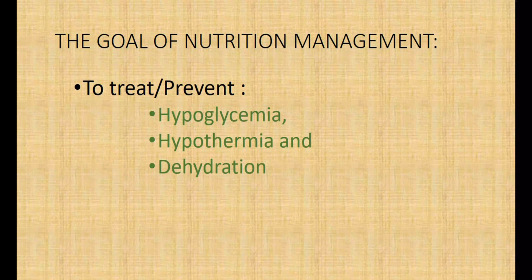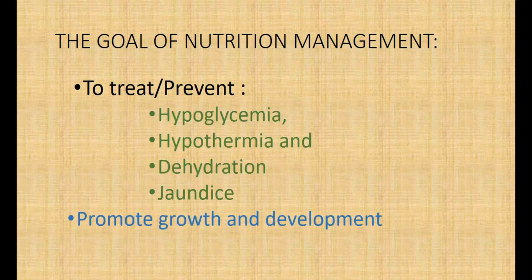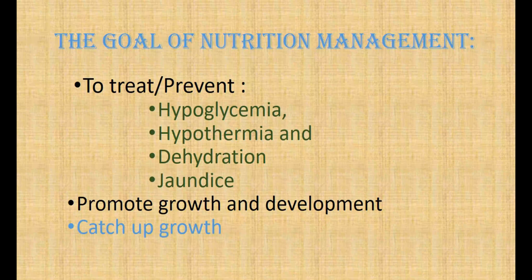The goal of nutritional management is to treat or prevent hypoglycemia, hypothermia, and dehydration. To treat or prevent neonatal jaundice — look up the video posted previously on nutritional management of neonatal jaundice. To promote growth and development and achieve catch-up growth.